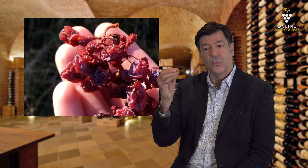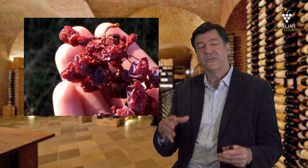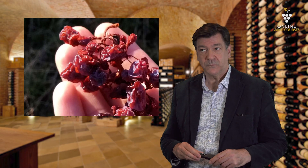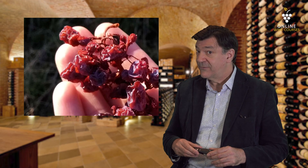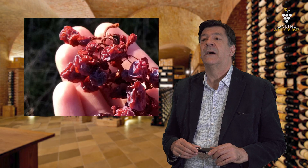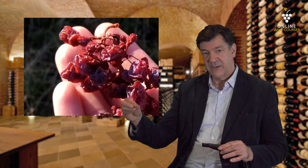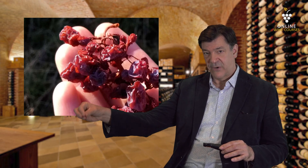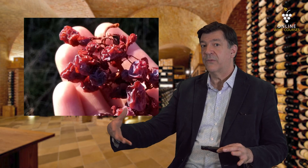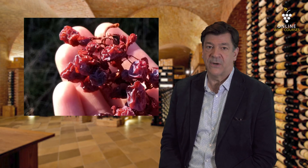The grape then becomes like a raisin. These grapes are picked very late in the season — usually October, November, or even later. What happens is these Botrytis grapes are added to either the fermenting must or the already fermented must of the dry still wine.